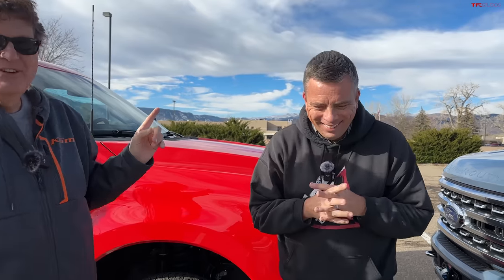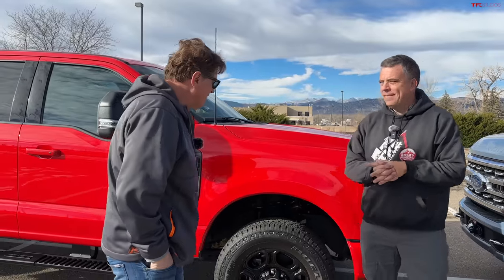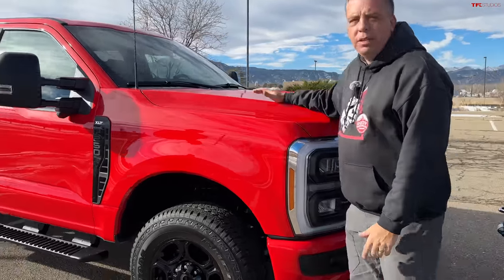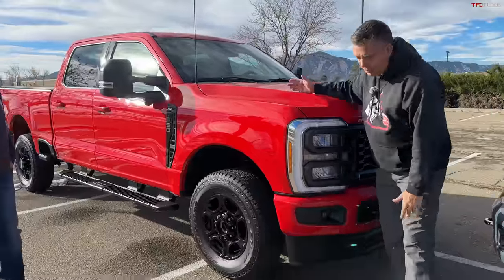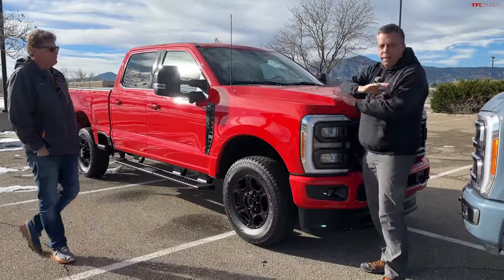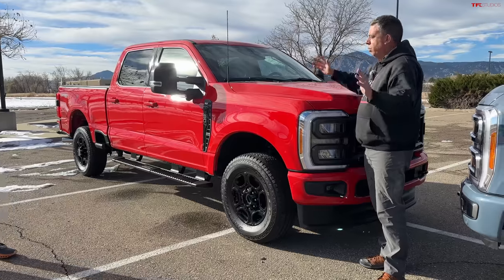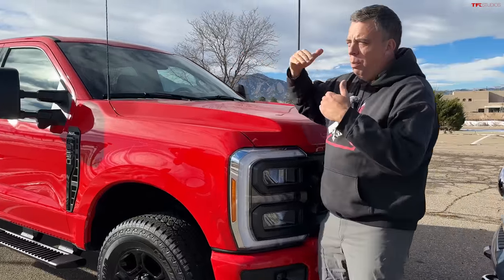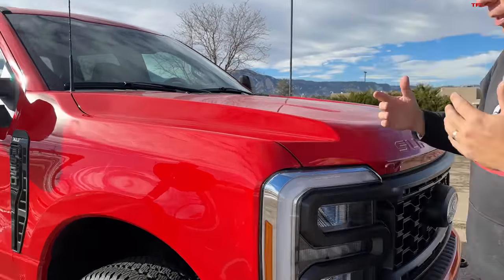Should I give them a hint? You could buy a car — actually, many different cars — for the difference in price between these two. The difference is in options. So this base truck, if you just bought a gas V8 XLT F-250 without any options, it would be about $54,000. You can see how you build up those prices using many different packages.